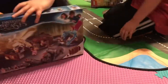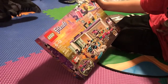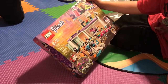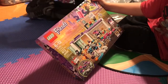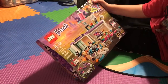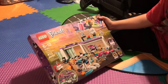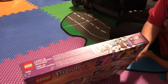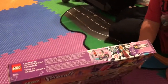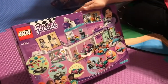Next we have another Lego Friends set — Creative Tuning Shop with 413 pieces. The set number is 41351. Here's the front, the characters, and then the back.